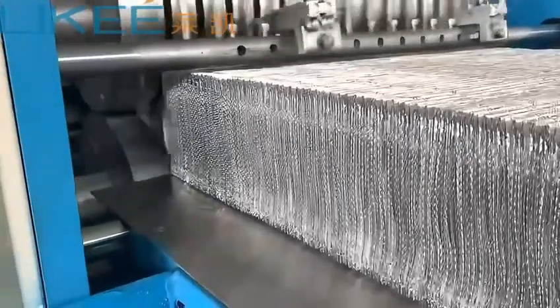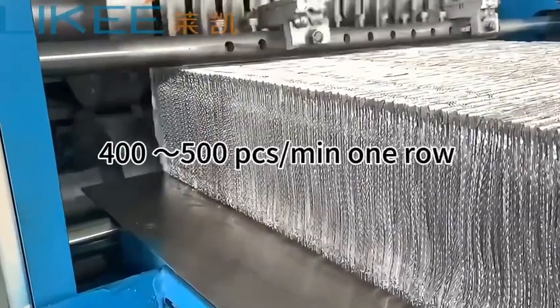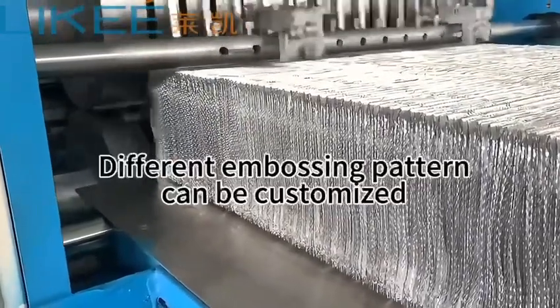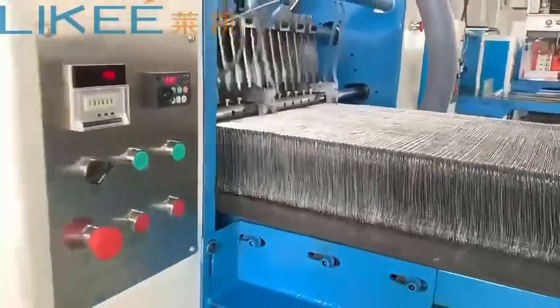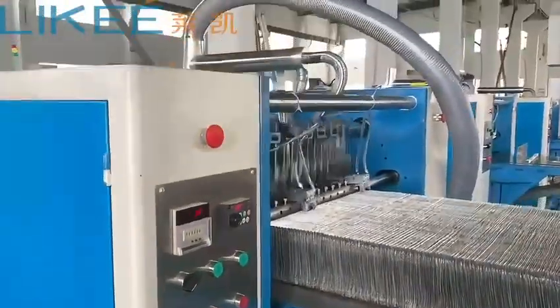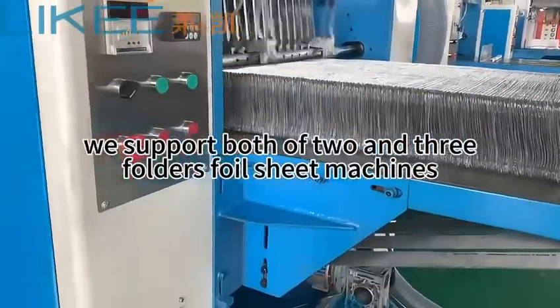Pop-up foil sheets machine. Approximately 400 to 500 pieces per row. Different embossing patterns can be customized. We support both 2 and 3 folder foil sheet machines.